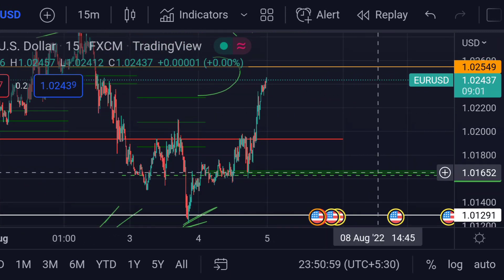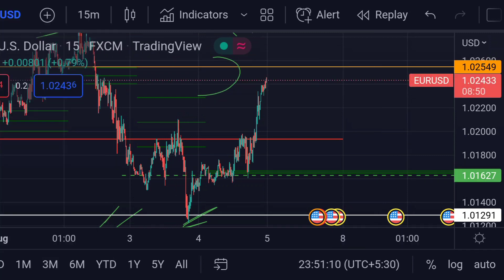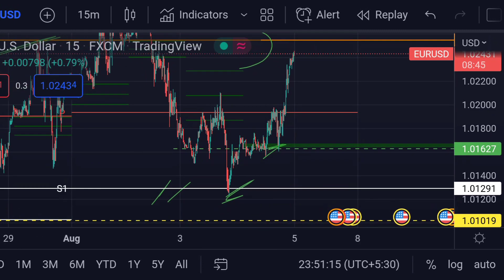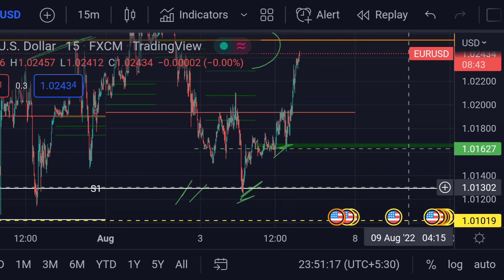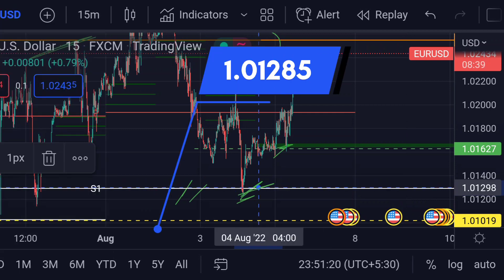On the other hand, for the downside movement, this CPR will act as its major support and it is around 1.01647. Previously, you can see that area acted as a good support. If the price further goes beyond that support line, then we can expect the next support here at S1, which is around 1.01285.